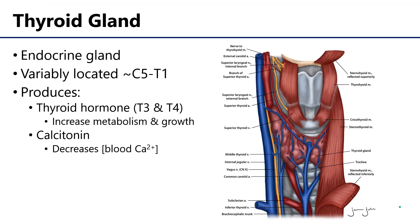The thyroid gland is the most prominent and largest gland of the neck. It is an endocrine gland, meaning that it is ductless — it secretes its products or hormones directly into the bloodstream. The thyroid gland is variably located along the C-spine, but generally can be found between C5 and T1.